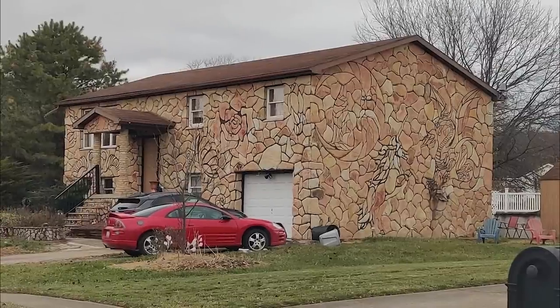This house I drove past the other day — the longer you look at it, the cooler it gets. That's some interesting siding and that's really, really cool. It's kind of like one of those unpainted paint-by-numbers deals, which is awesome. How long do you think it took them to do that? Because I kind of want to do it.